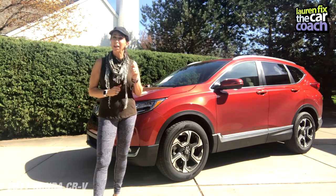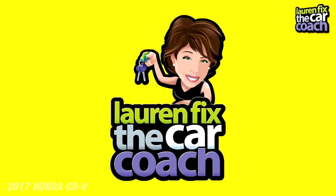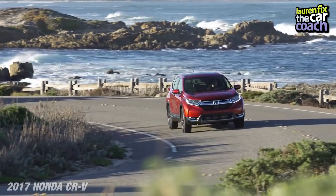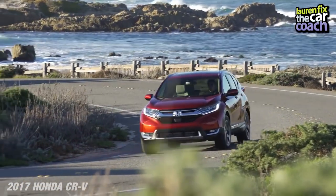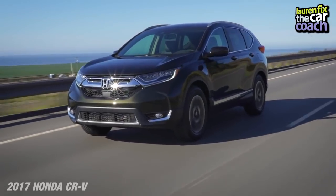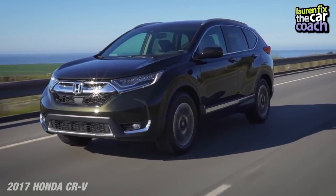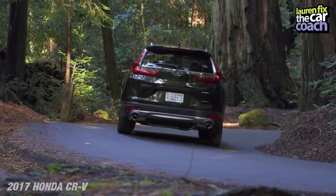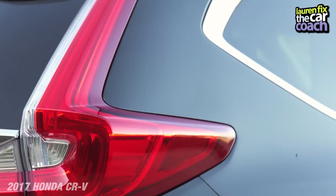Some of the standard safety features coming on all Hondas — which I really like — include rear cross traffic monitor. That is a big deal when you're backing out of parking spots. If you've ever been hit in a parking lot, and I have, it's amazing how helpful it is to have that available to you.